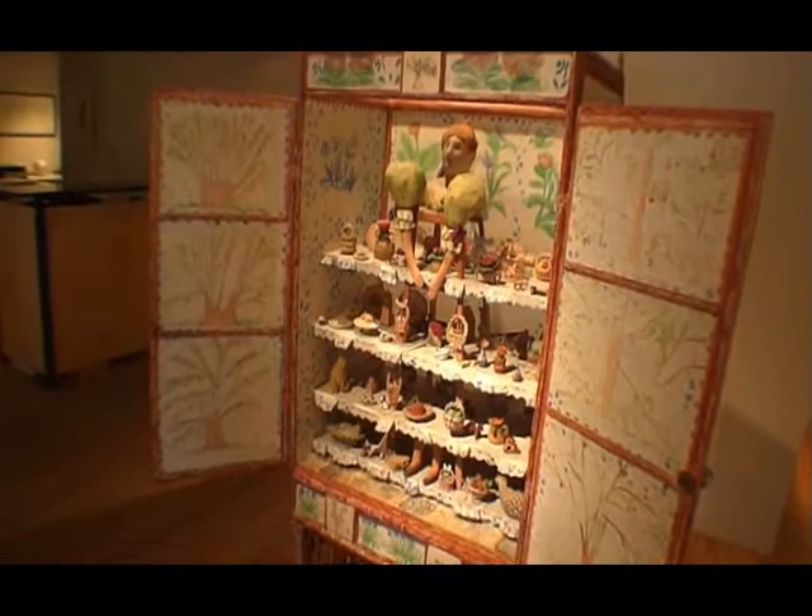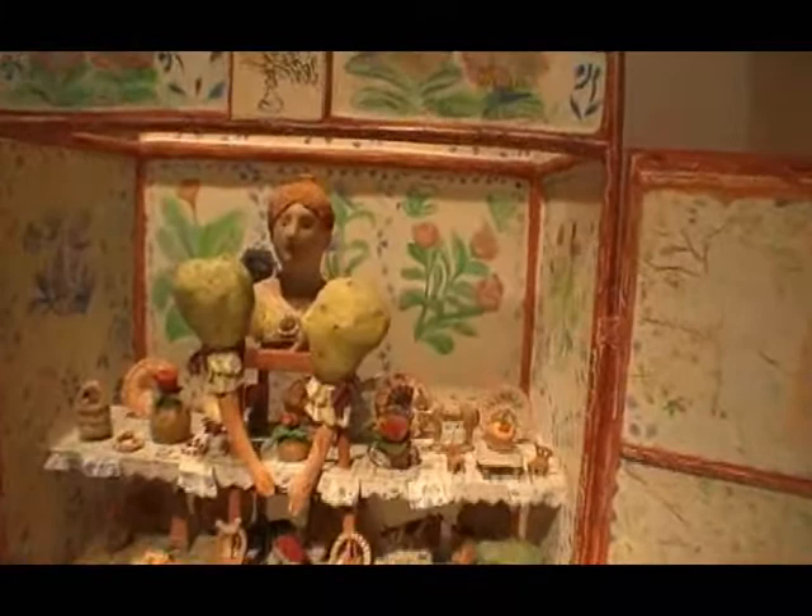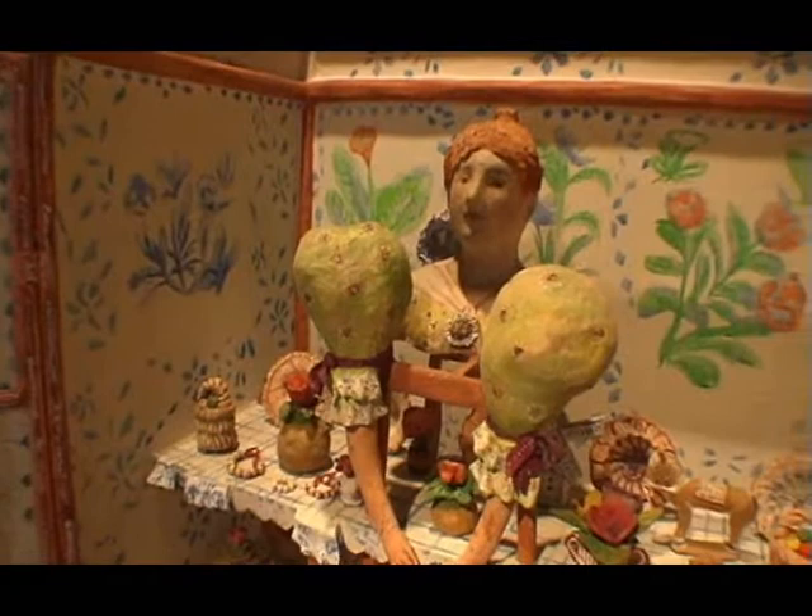This is probably one of the more significant pieces in the show. This is called the Dow Peddler's Cabinet. This is all ceramic. I think this comes out of the part of her Latin background, the sensibility for this material. This piece is $78,000.